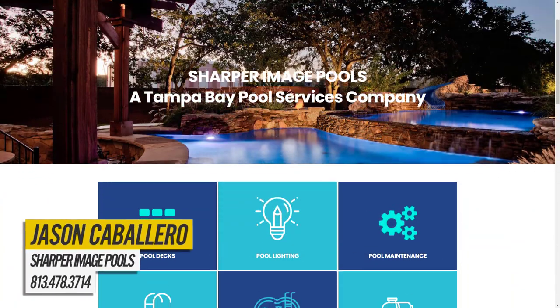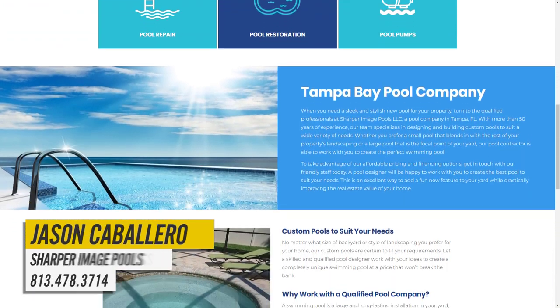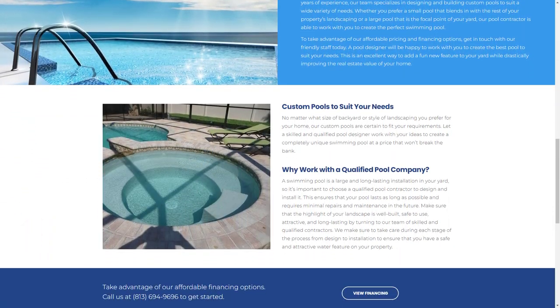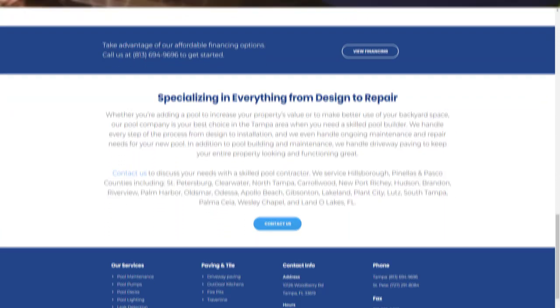I'm here with Jason from Sharper Image Pools. They are a custom pool builder with over 50 years of experience right here in the Tampa Bay area. They can build everything from your standard backyard pool to high-end custom pools with rock walls, fire pits, and built-in slides for the kiddos, and they really do a great job at transforming your backyard into an entertaining oasis. Jason personally designed my pool and completely knocked it out of the park.